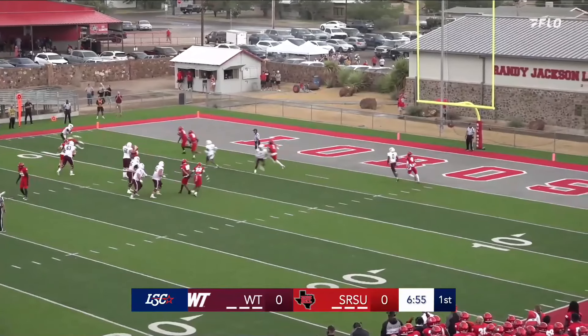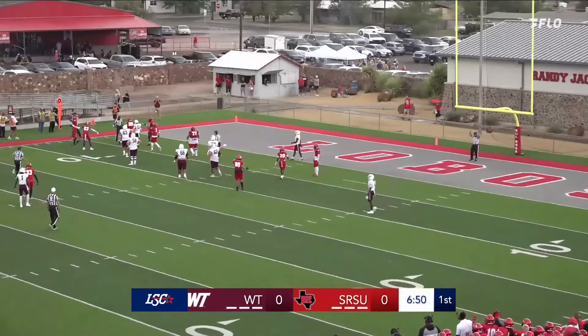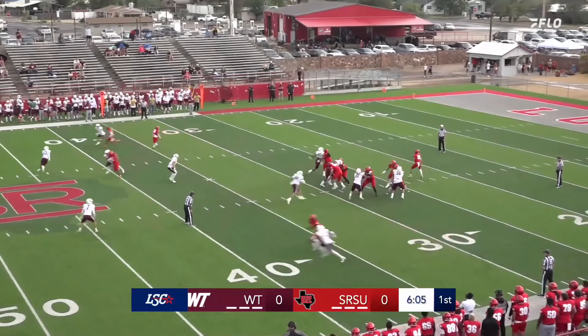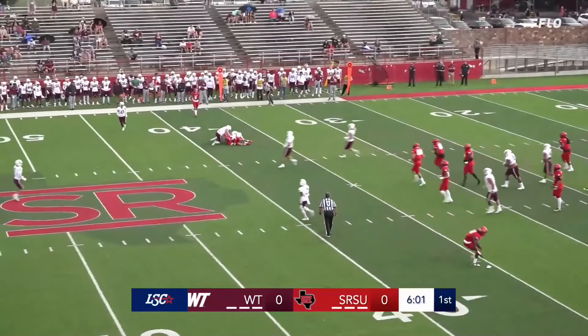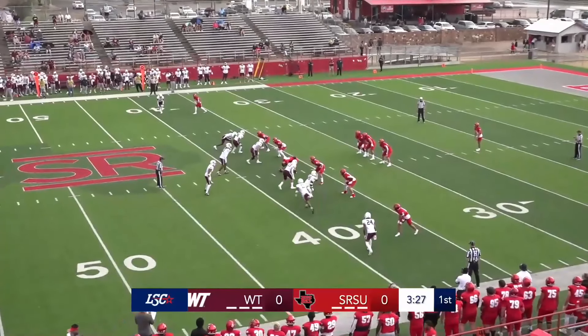Quarterback back in the shotgun. Pass complete, and he's tripped up, but I think he might have had just enough for the first down. Second down, Lobos, four to go. It's going to be a pass — snap, far side, complete, to number six. Receive for the Buffs.